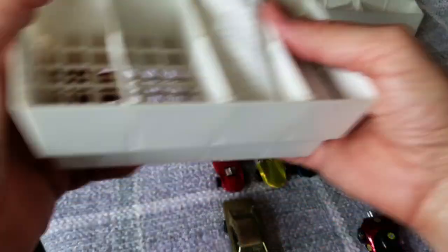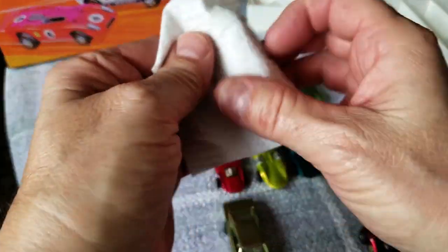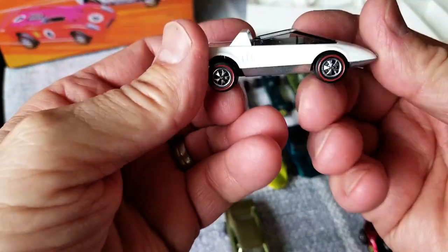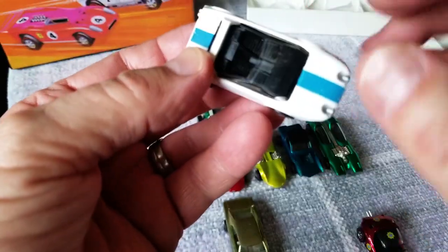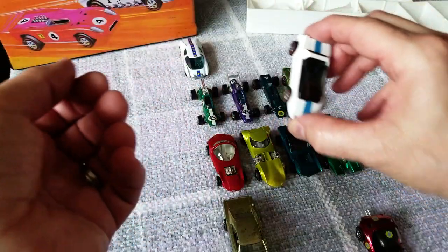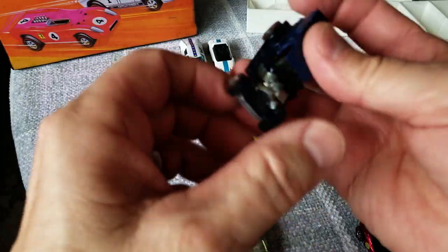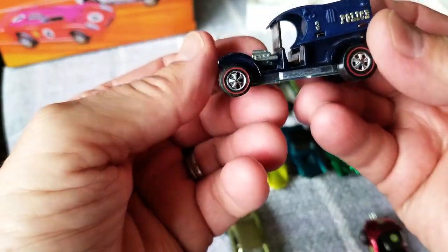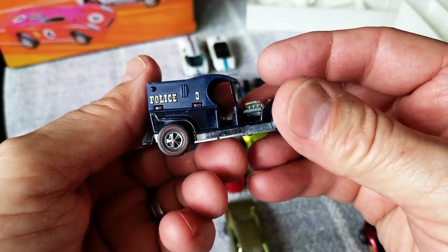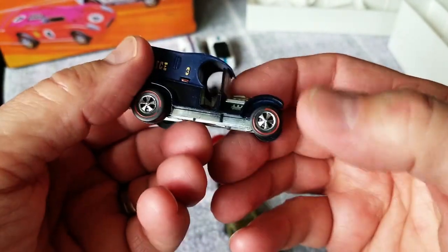The next car is a Jack Rabbit Special and this one is in good shape — a lot of times Jack Rabbit Specials are in horrible shape. This one does have a weird little factory pool of paint right there, but that doesn't affect it too badly. Next one up — a Paddy Wagon. Look at that, a nice Paddy Wagon. What's important about the Paddy Wagon is that your 'Police' letters are nicely gold — gilded in gold — and the number three. Why does it have a three on it? Police three — I don't know.